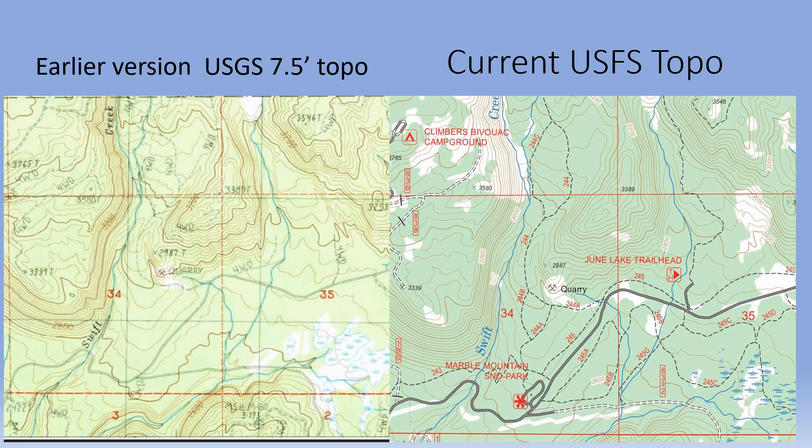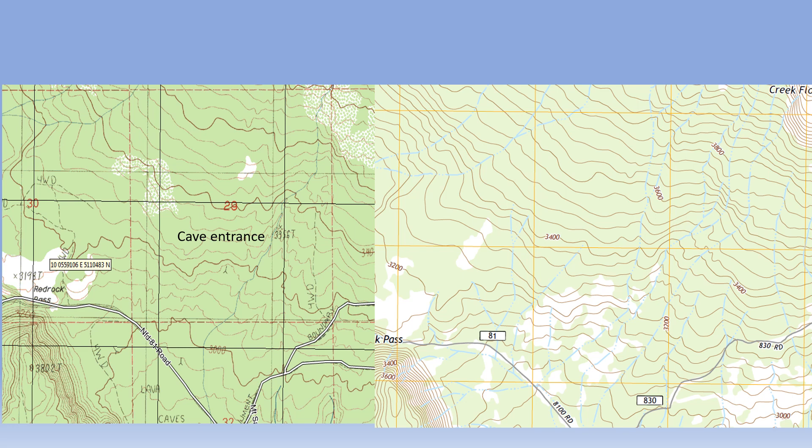Maps are illustrations representing the Earth's surface, created to serve a chosen purpose. The cartographer selects features to be shown by the map and identifies them using a set of map symbols. Compare these two maps — the one on the left is older and focuses on roads, while the map on the right has more information about trails. If you were looking for a lost hiker, which might be more useful? These two maps are of the same area. The map on the left shows mine or cave entrances, while the one on the right does not. If you were looking for a lost spelunker cave explorer, which map would be more helpful?